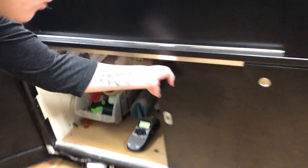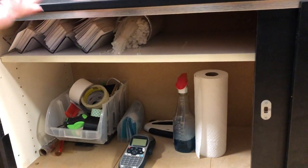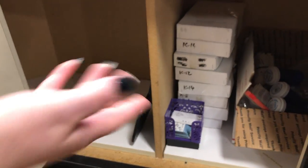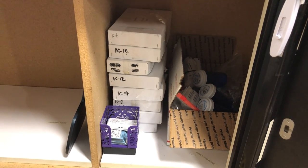Over under here we've just got some storage — cleaning supplies, tape, everyday stuff. Then under here we've got needle overstock. This just stays here before it is sterilized and packaged.